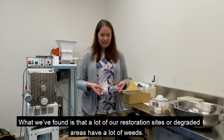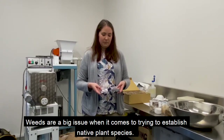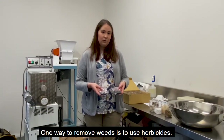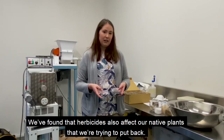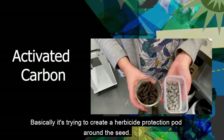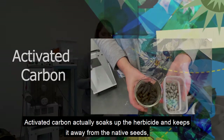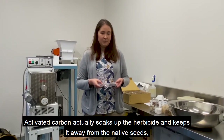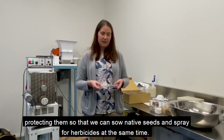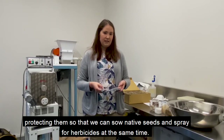What we've found is that a lot of our restoration sites or degraded areas have a lot of weeds, and weeds are a big issue when it comes to trying to establish native plant species. One way to remove weeds is to use herbicides, but we've found that herbicides also affect our native plants that we're trying to put back. So basically it's trying to create a herbicide protection pod around the seeds. Activated carbon actually soaks up all the herbicide and keeps it away from the native seeds, protecting them so that we can sow native seeds and spray for herbicides at the same time.